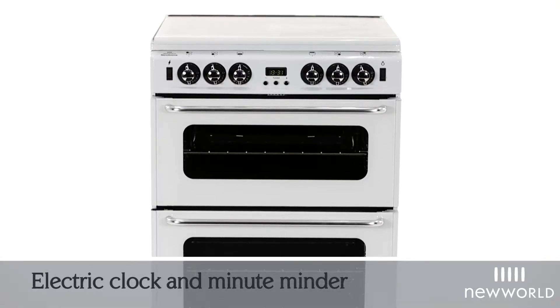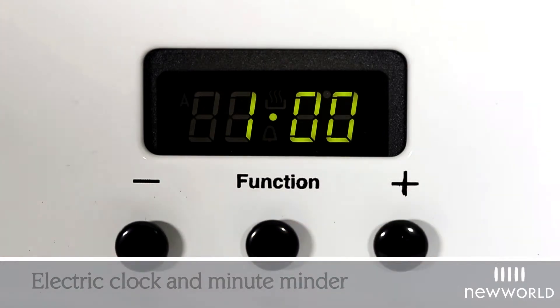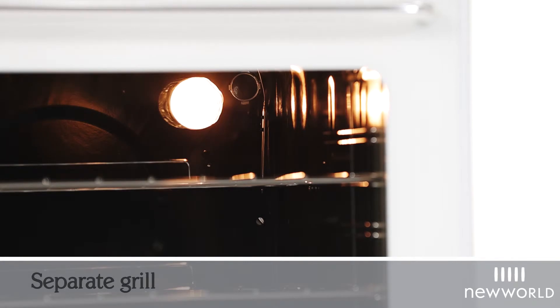This appliance is packed with handy features including an electric clock and minute minder for when timings are especially important. There is also an oven light so you can check that your home-baked cookies are perfectly golden with ease.